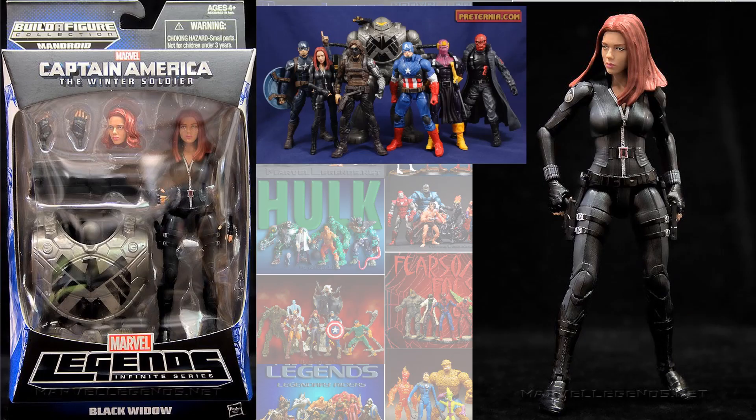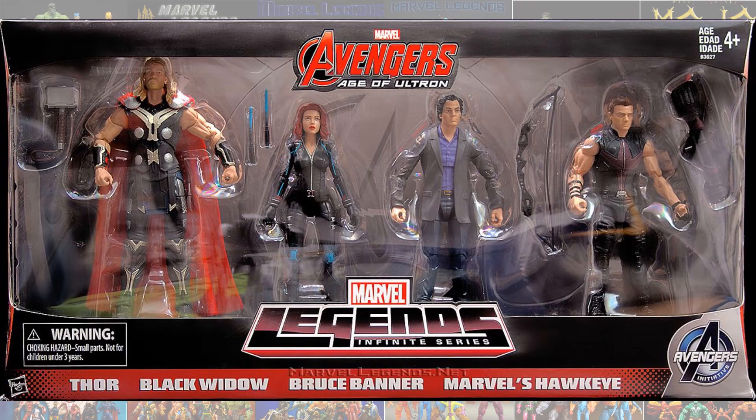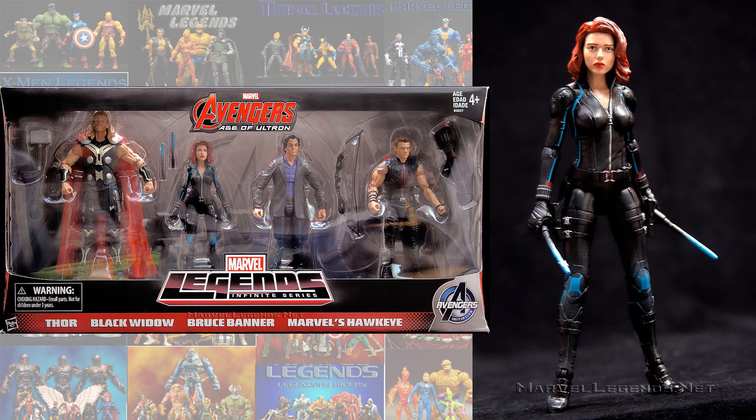In the Mandroid Build-A-Figure Wave, which was Captain America: The Winter Soldier, you had Scarlett Johansson's first figure. And then in an Age of Ultron box set, this was released with a Thor, the Black Widow again — this time with some blue stripes — along with Bruce Banner and Hawkeye, Jeremy Renner.